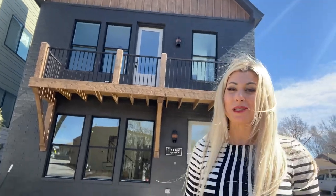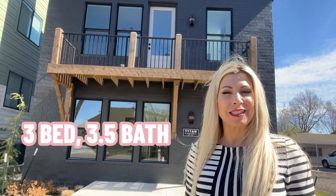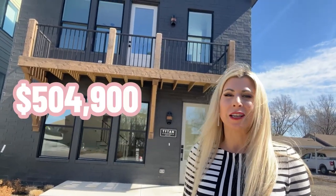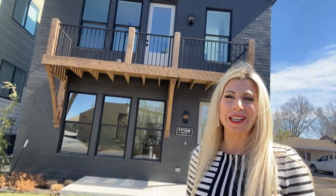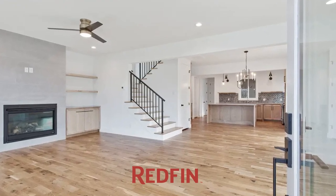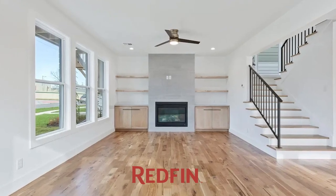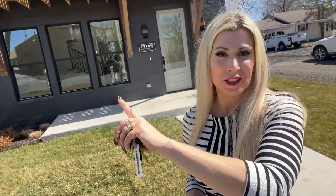Our next house is in Titan Station, which is a tiny little development in the Rose District — just four homes — and you are literally one block east of Main Street, so it's walking distance to the Rose District. This is a three-level house, which is pretty rare in the Tulsa, Oklahoma area. It's a three-bedroom, three-full, one-half bath, priced at $504,900 with 2,326 square feet, putting that price per square foot at $217. You've got hardwood floors, quartz countertops, custom cabinets and finishes. Not much backyard — less than a tenth of an acre. But you're in a super walkable area, so you can head out to Main Street and walk it out.